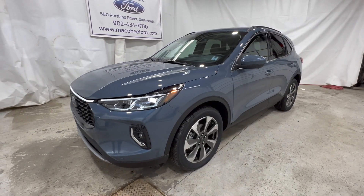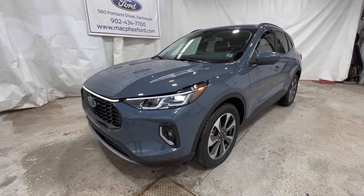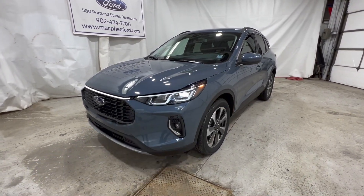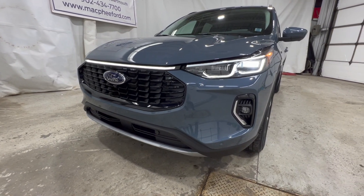For 2023, Ford did give the Escape a little bit of a redesign, so we do have an updated '23 model here. We're going to take a quick walk around the outside and then we're going to hop into the interior, and we'll start with the front end styling of the 2023 Escape.